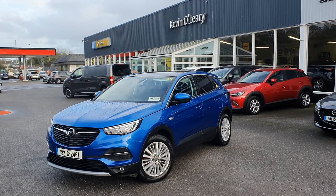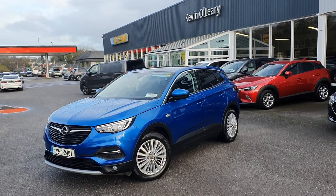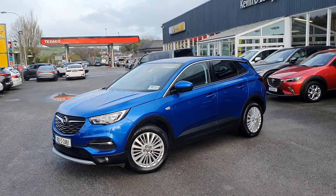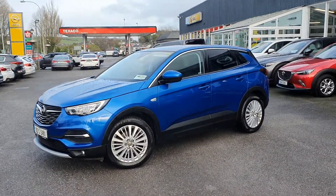Here we have our 182 Opel Grandland X Elite. This is a 1.6 diesel, 136bhp. It's in gorgeous topaz blue. As you can see in the front you have your LED lights. You also have your fog lights and upgraded alloy wheels.